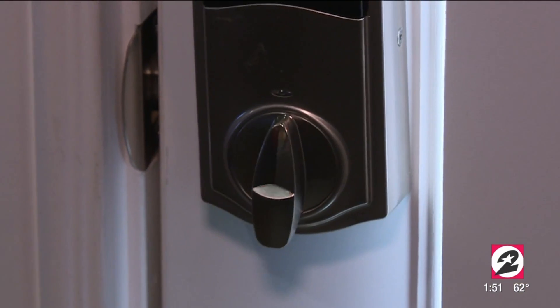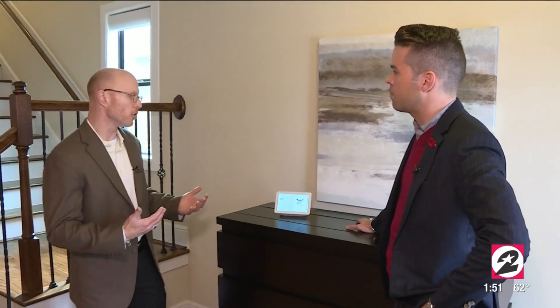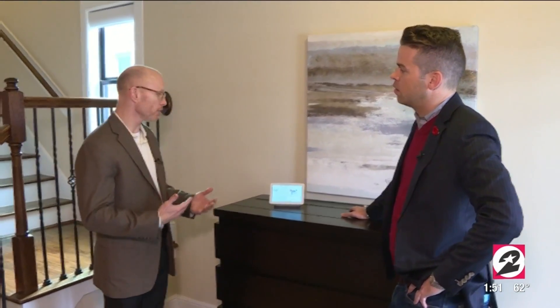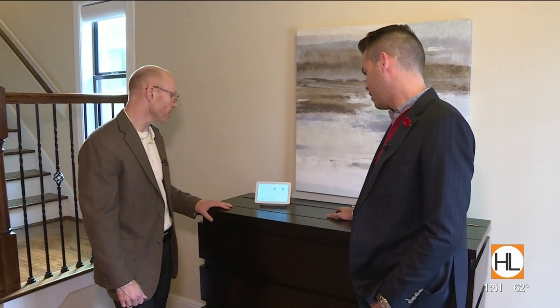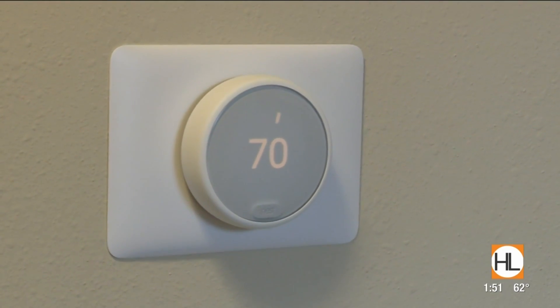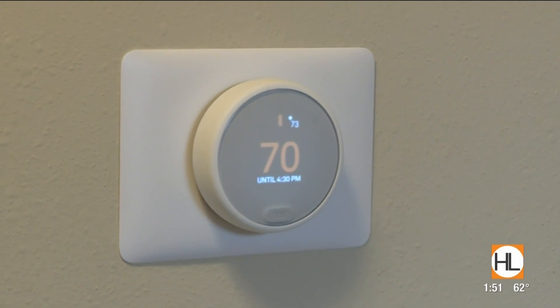It's very easy for customers to do that. The Google Home app makes it very easy to set up. Okay Google, set hallway to 70 degrees. [Google: Okay, setting the hallway to 70 degrees.]